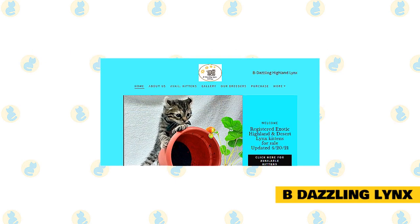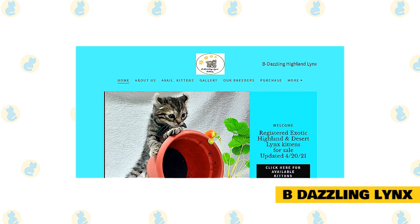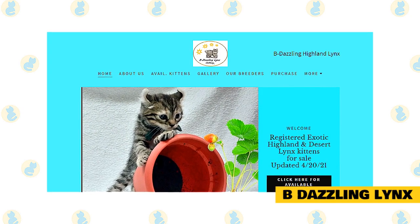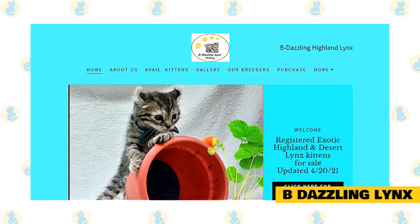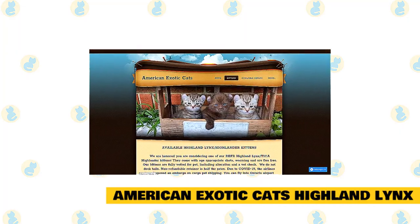Be Dazzling Links is a Highland and Desert Lynx cat breeder operating a small hobby cattery. Their cat family lives in their home with them — the kittens are born in the house and live there until going to a new home. They offer kittens for sale to those locally and will also ship to new families across the US and Canada.